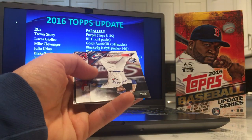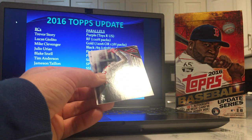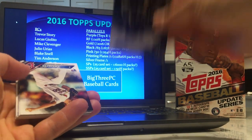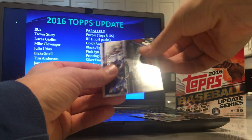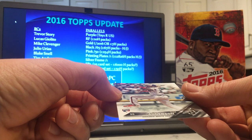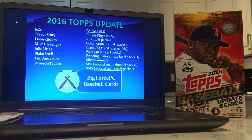Another Aaron Nola rookie debut. Cal Ripken Jr. Three packs left — let's see a nice gold rookie. There's Tim Anderson's rookie — put that aside. Pretty nice condition. Not that we're going to be grading a guy who walks 15 times in a full season anyways.